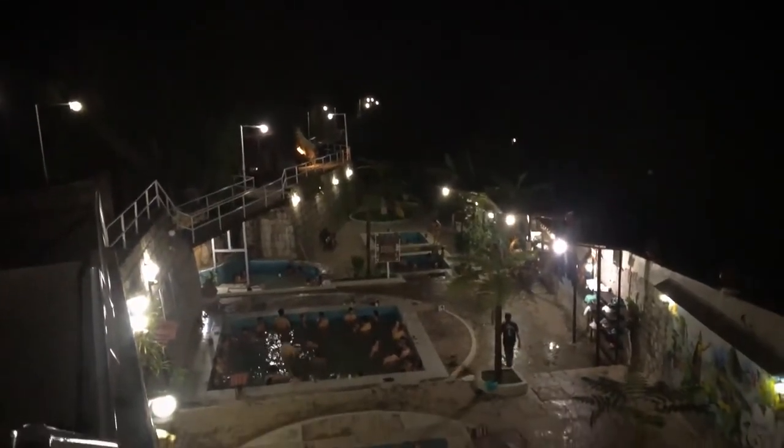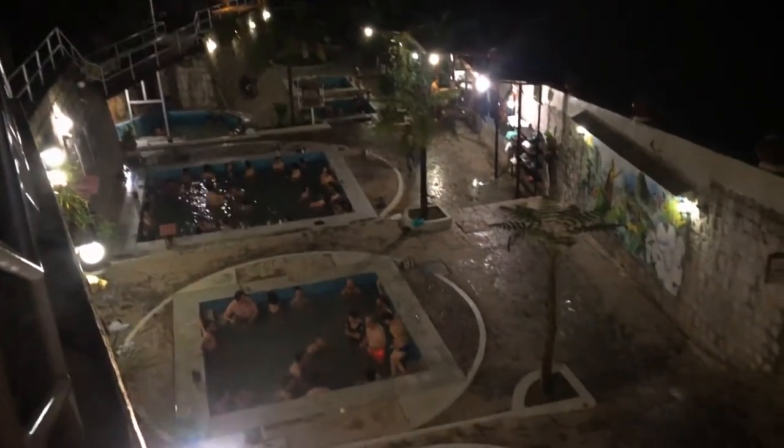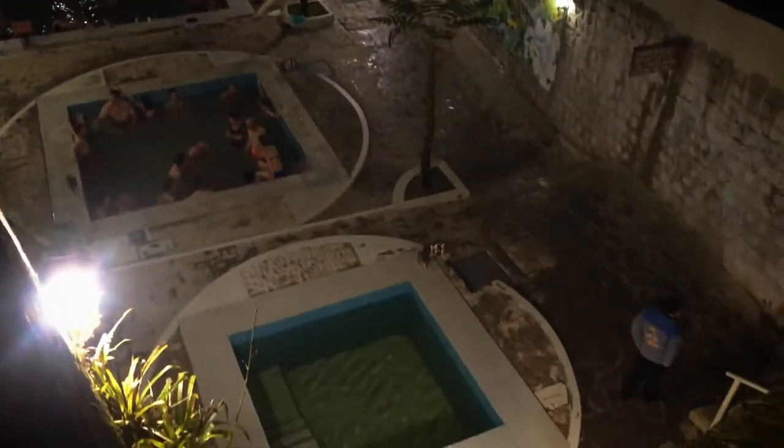That evening we relaxed by taking a dip in the thermal springs in Aguas Calientes before dinner. However — the power went out of the whole hotel! We were at the hot springs and the lights were flickering a little bit. We thought maybe it was isolated, but sat in the restaurant it became clear the whole street had gone down.